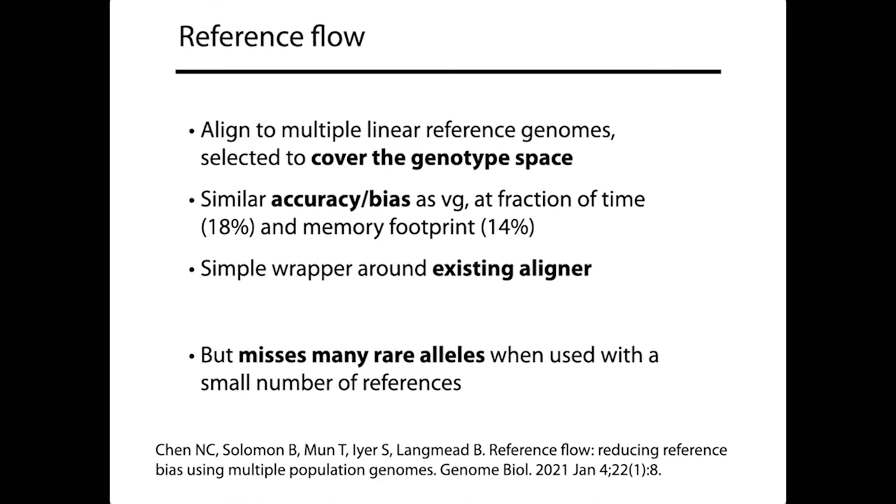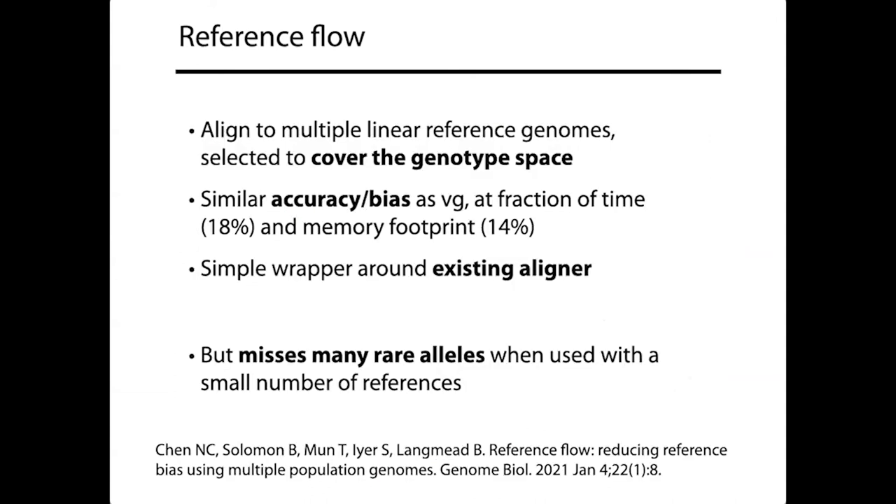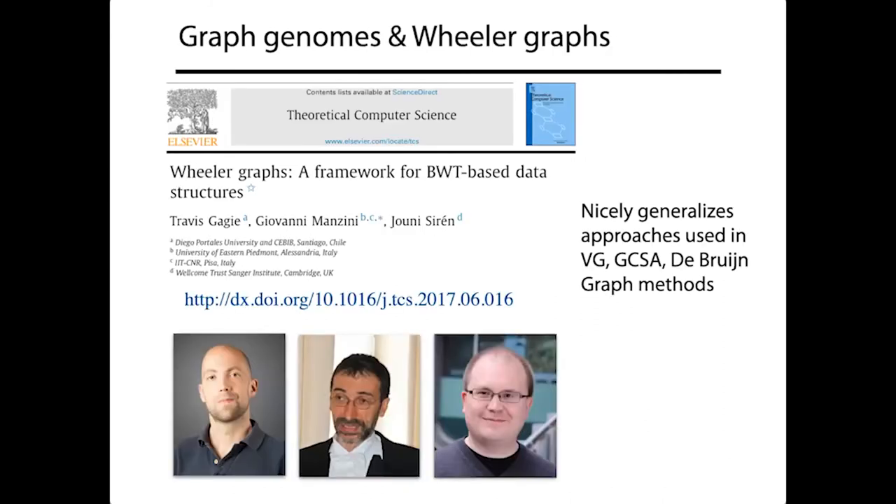What we learned: aligning to multiple linear reference genomes — even just six, selected to cover different superpopulations — achieves similar accuracy and bias reduction compared to complex graph aligners like VG, but at a fraction of the time and memory. This can be implemented with essentially a simple wrapper script around an existing alignment tool. However, the slight remaining difference in bias pointed to a bigger issue: our small number of reference genomes doesn't cover the space of genotypes very well — a common allele at even 10% frequency probably isn't in any of those six genomes.